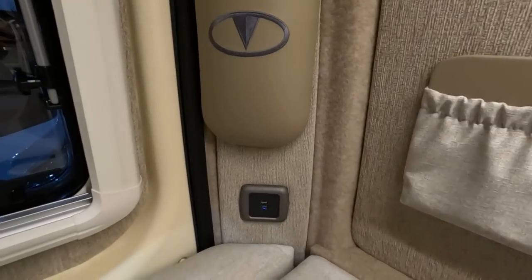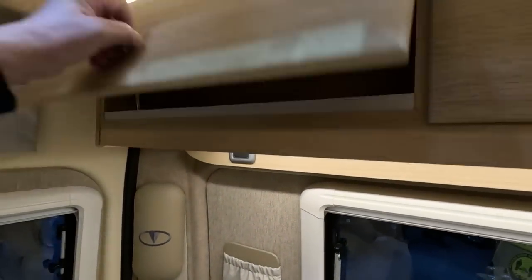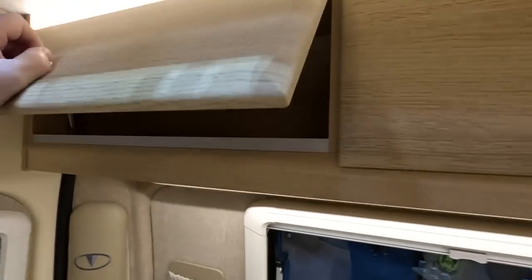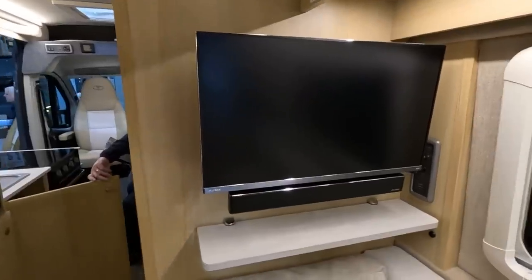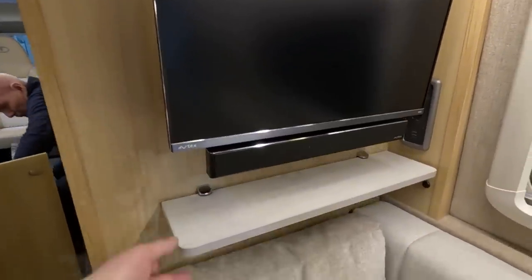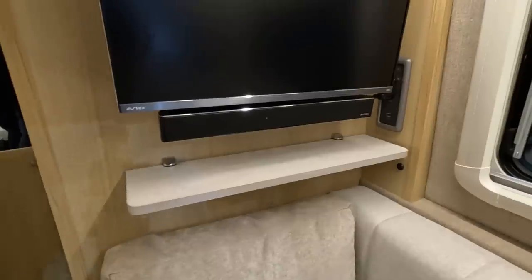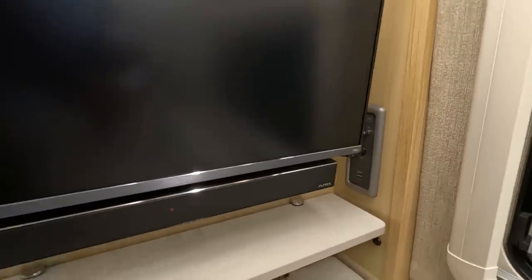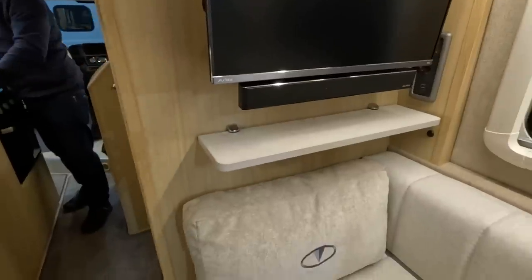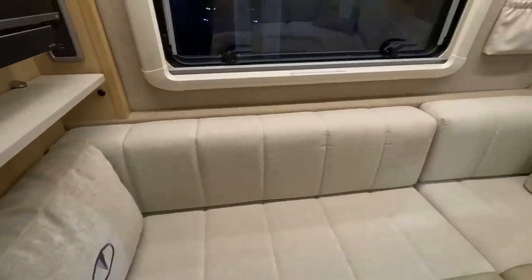Map pockets, USBs. Avtex — that looks like a 21 inch with a sound bar on it. A little shelf under there, somewhere to put your remotes — it's a good thought. Controls, more USBs there. Cushions. I wonder if you could sleep on there? Maybe.